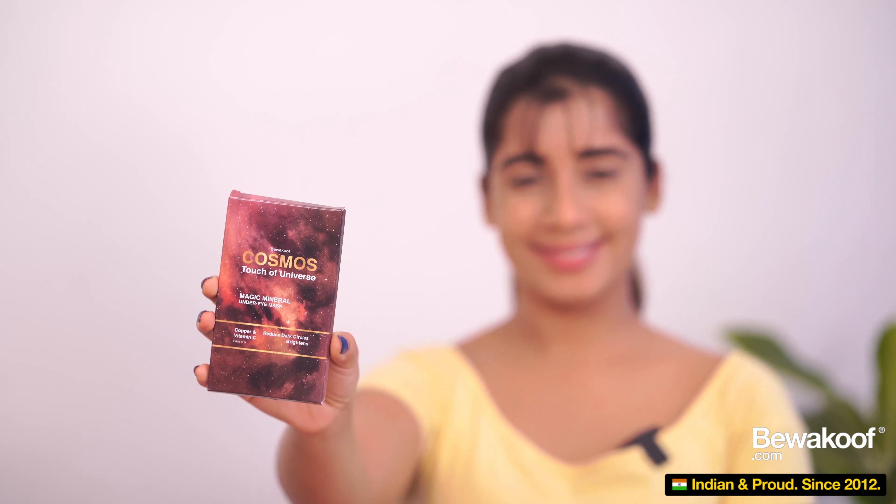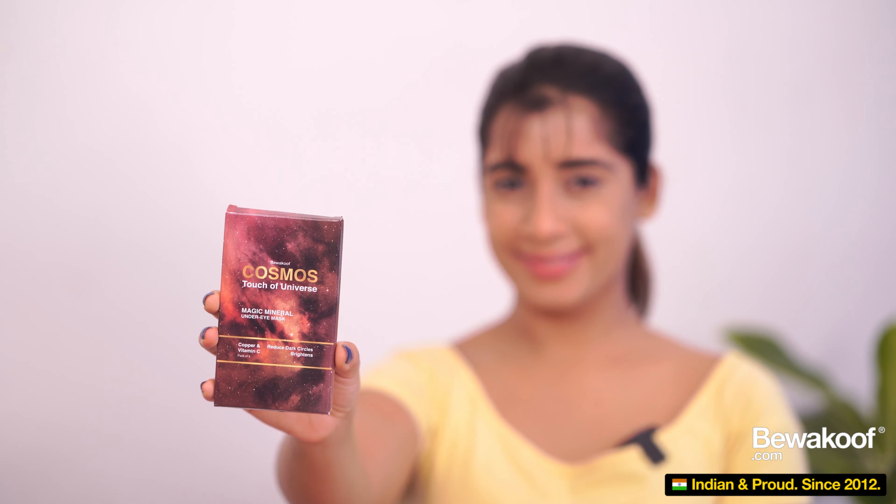The first product I'm going to review is the Cosmos Touch of Universe under eye mask. This is basically for your under eyes. It has the goodness of copper and vitamin C. On the packaging it's written that it is alcohol free, non-toxic, paraben free, FDA approved, and cruelty free, which is great. It is also tested by friends and family. It has five eye masks in it.